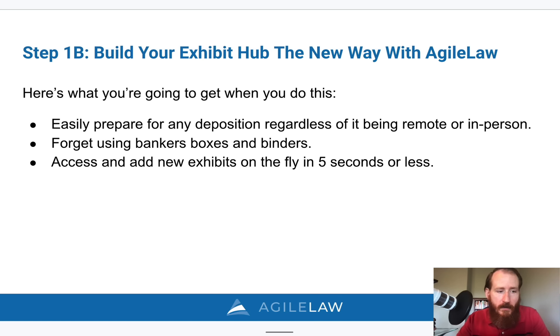Option one is to stick to the status quo — the old way. Continue to prepare for every deposition by spending your hours sorting, organizing, and arranging exhibits rather than reviewing them and creating your outline. Of course, this gives larger firms more of an advantage because they can always prepare more than you can.